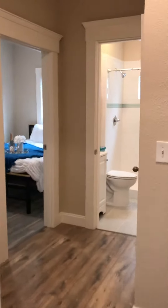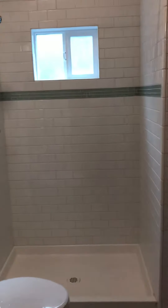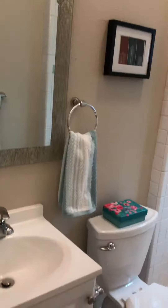And then through here, you've got the bathroom with a nice tiled shower and an updated vanity.